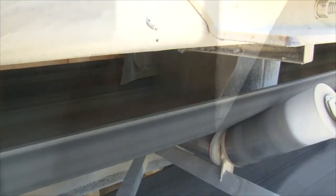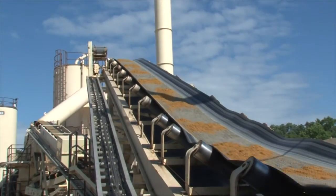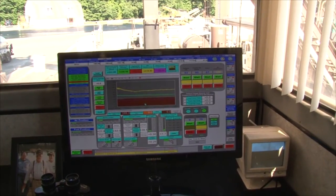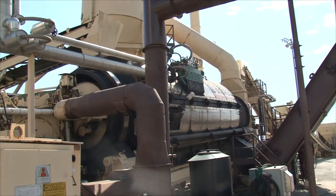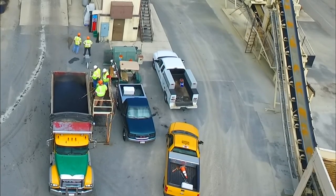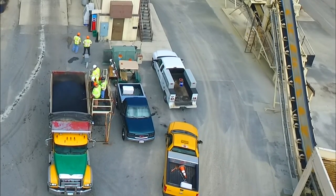Here the asphalt facility is putting together a combination of coarse and fine aggregates to exacting tolerances. The mix is being sampled before delivery to the job site.